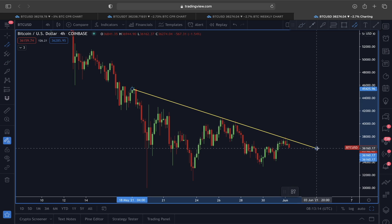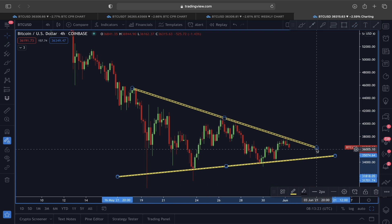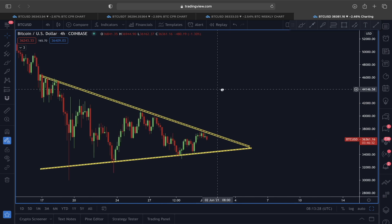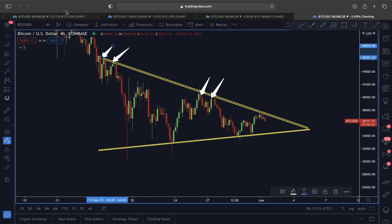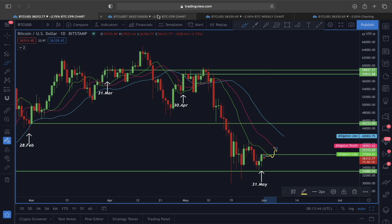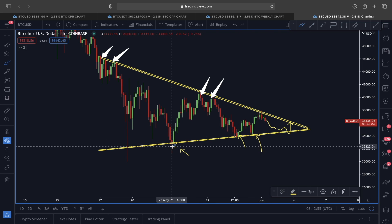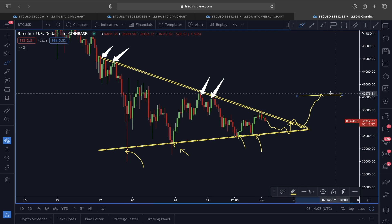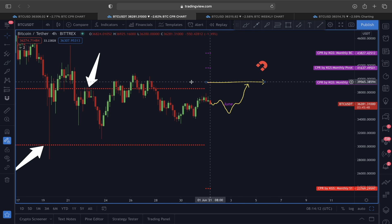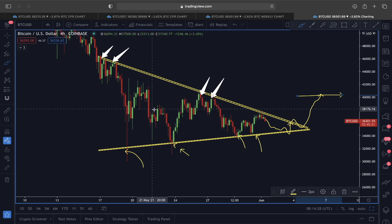Looking at the price structure from a different angle, you can see the price could be forming a symmetrical triangle pattern. The upper resistance line of the symmetrical triangle — combined with the resistance from the May 31st candle close — suggests we could see a potential price pullback towards the lower line of the symmetrical triangle, which previously acted as strong support. After that, we could see a price move at least towards $39,000–$39,400, which aligns with both the bottom CPR line and the Williams Alligator red line.